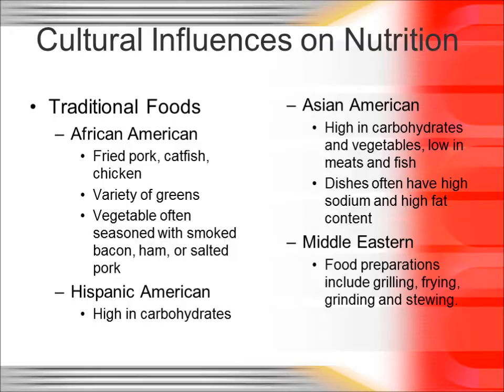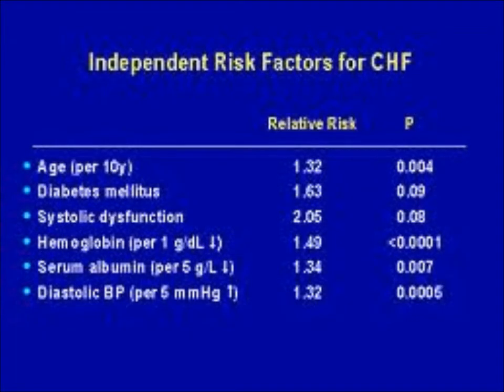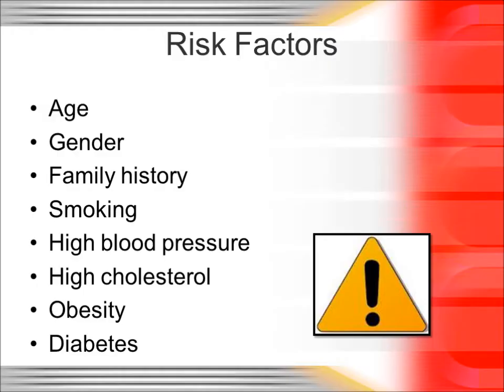There are several risk factors that can contribute to cardiovascular disease, such as age, gender, family history, smoking, high blood pressure, high cholesterol, obesity, as well as diabetes.